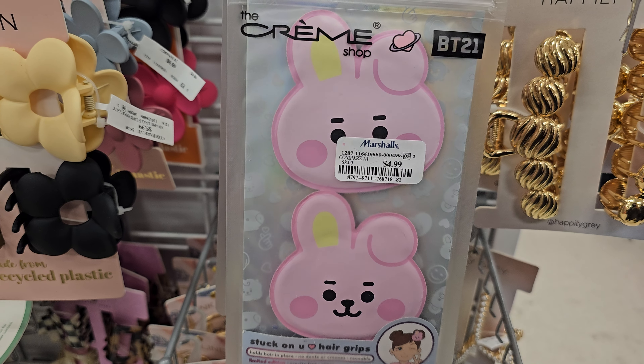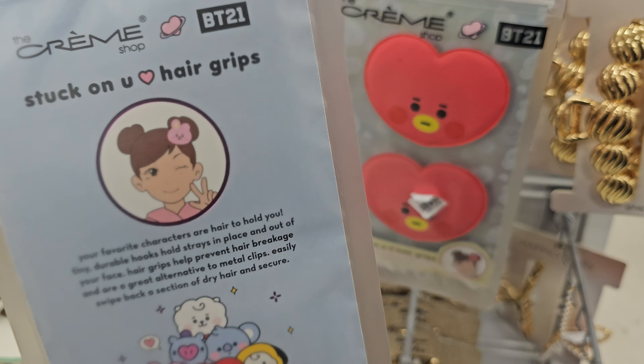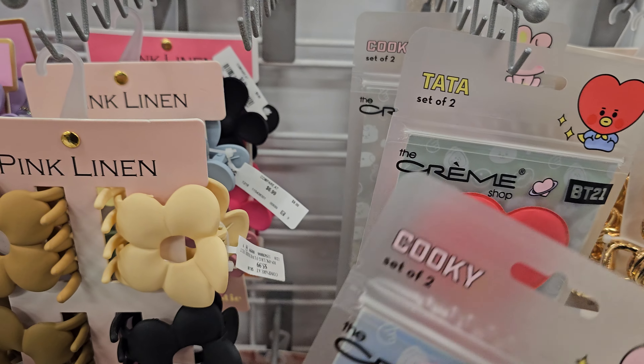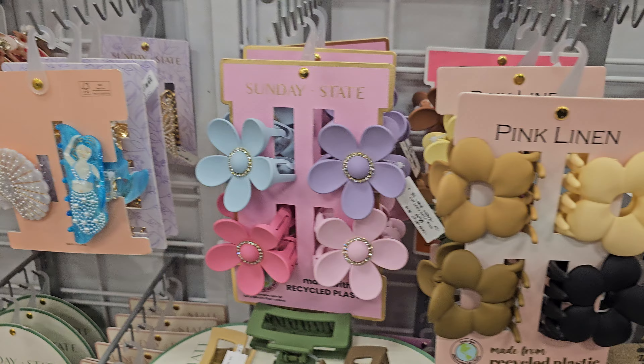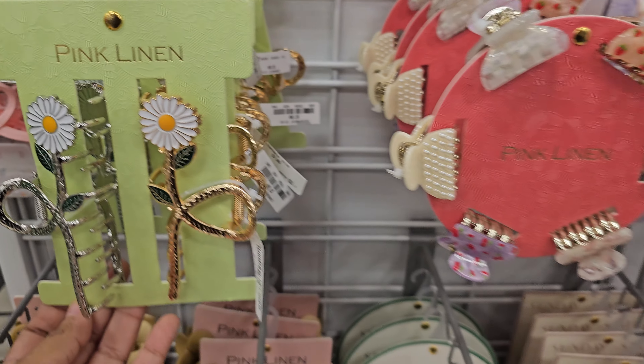There are hair grips here for four or five dollars instead of two. I was like, what is that? And these other accessories are eight dollars.